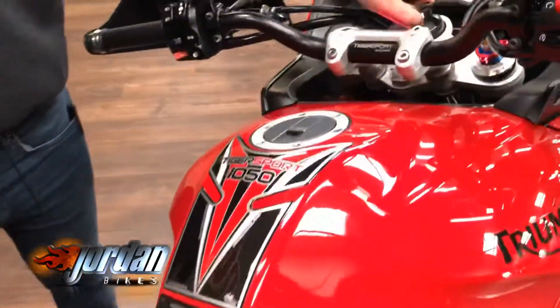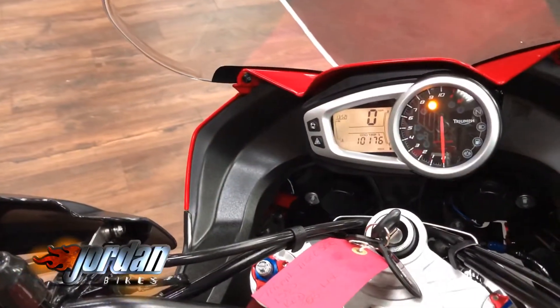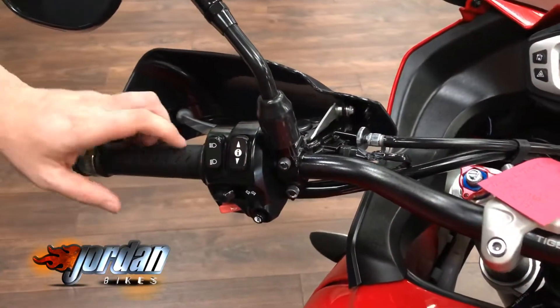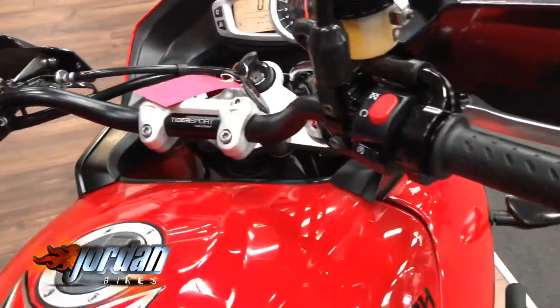Let me just turn this bad boy on so you can see the displays. There you go, 10,176 — you can go through different information readouts on there.